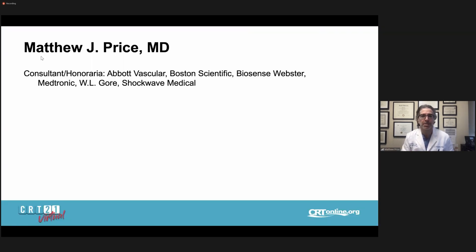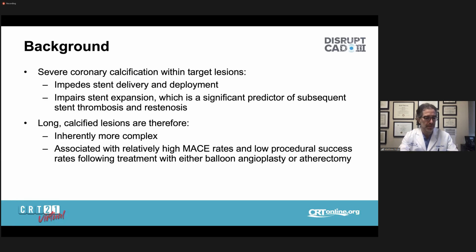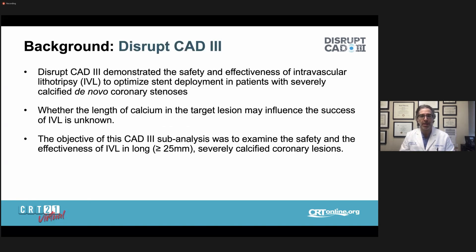Here are my disclosures. As background, we all know that severe coronary calcification within target lesions impedes both stent delivery and deployment, which can impair stent expansion — a significant predictor of subsequent stent thrombosis and re-stenosis. Long calcified lesions are therefore inherently more complex and are associated with relatively higher MACE rates and lower procedural success rates following treatment with either balloon angioplasty or rotational or orbital atherectomy. The DISRUPT-CAD-3 study was a prospective observational single-arm study that demonstrated the safety and effectiveness of intravascular lithotripsy to optimize stent deployment in patients with severely calcified de novo coronary stenosis.